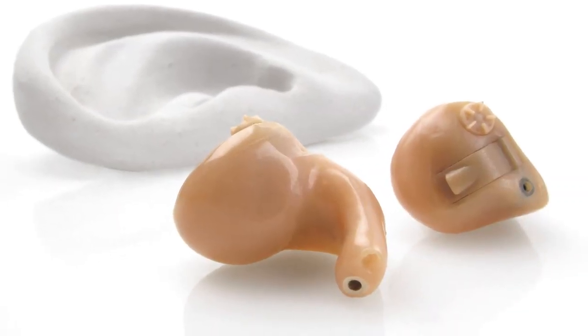When it comes to hearing aid technology, we have the ability to make the world's smallest custom-made hearing aid, the InvisiBell. It looks almost like the size of a dime or a nickel.